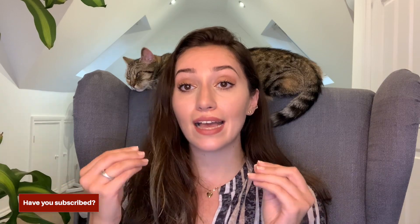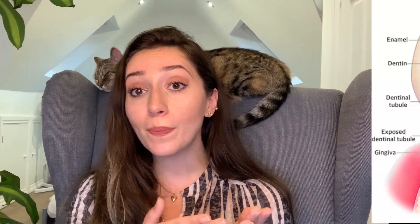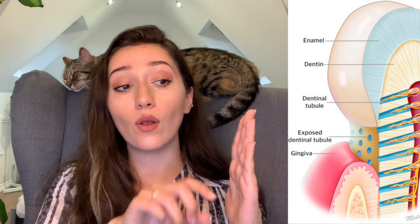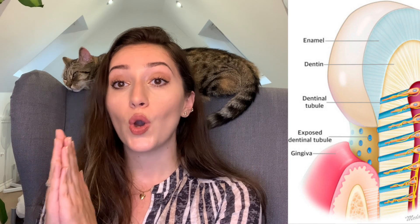Underneath that enamel is a layer of dentine — a very thick layer all the way to the bottom of the root. Dentine, as you can see in this picture, is more yellow and a little bit softer than enamel. It's also very porous — like our skin has loads of pores — and these pores are openings of tubes that run all the way from the outside of the dentine to the middle of our tooth, which is the pulp. The pulp is basically where all the blood vessels and nerves are — it's what keeps our tooth alive.